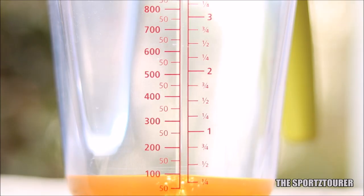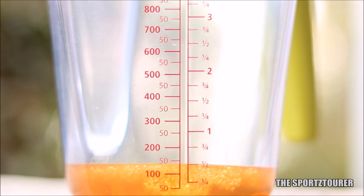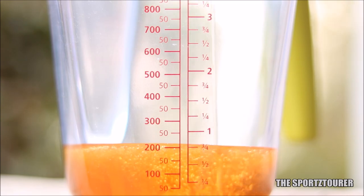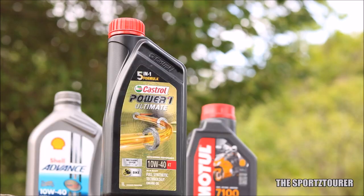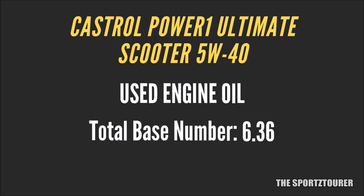Next, we have TBN — the alkaline reserve of an engine oil that neutralizes the acidic environment and creates a non-corrosive atmosphere inside the engine. Castrol does not provide the TBN for Power 1 Ultimate Scooter. While I was expecting the scooter engine oil to have a similar TBN of 6.9 that Castrol provides to the Power 1 Ultimate 10W40, I was wrong, as the used oil itself came up with a TBN of 6.4, which indicates that Castrol has been generous with the scooter formulation.